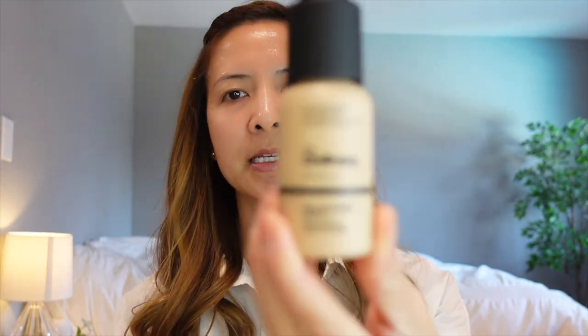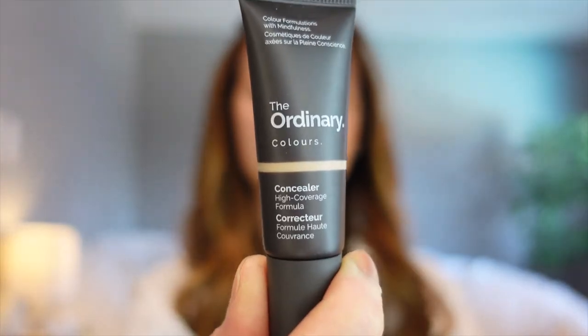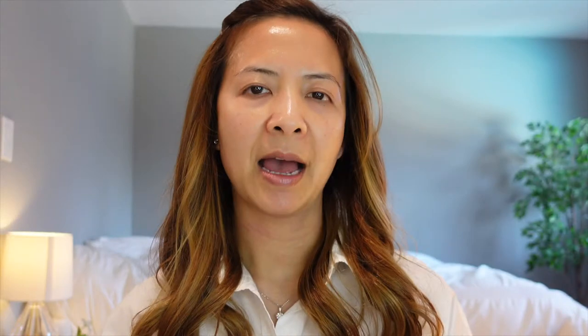In this video, I am going to be reviewing the Ordinary Serum Foundation and also the Ordinary Concealer. I'm also going to be doing an 8-hour test to let you know if these products are good.